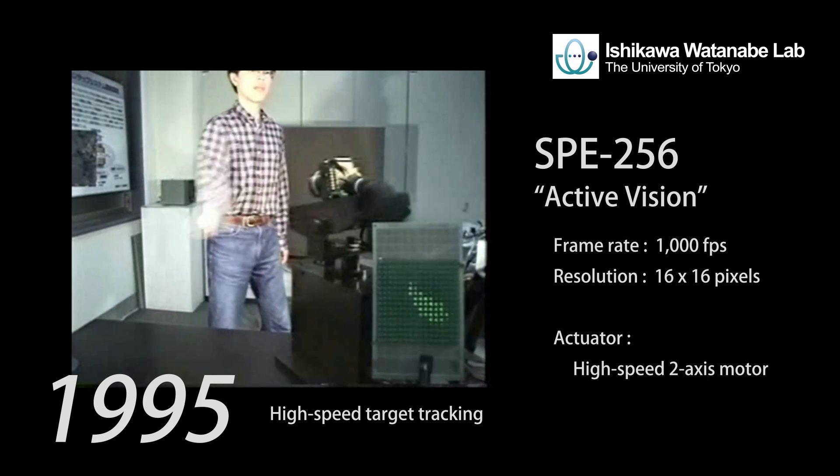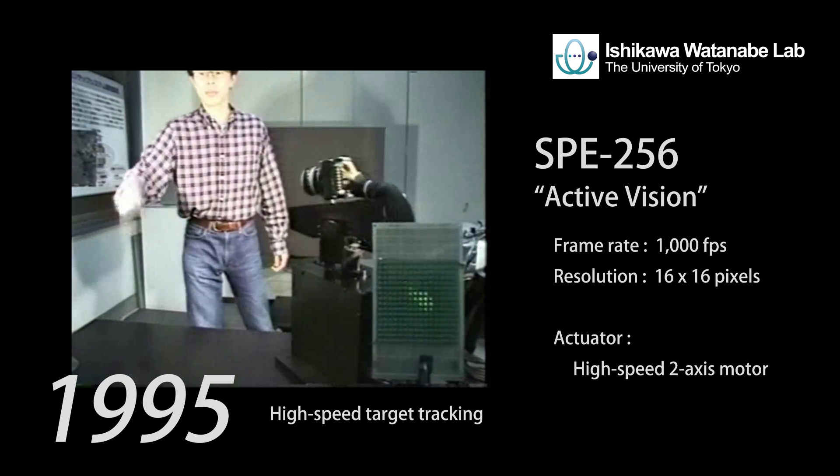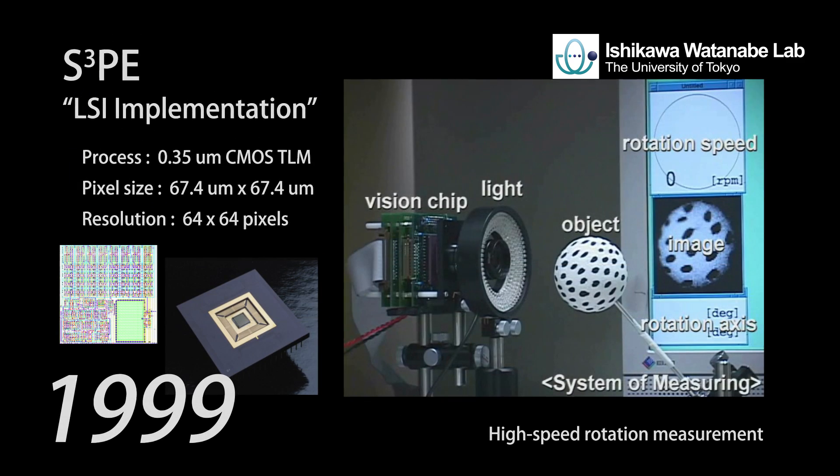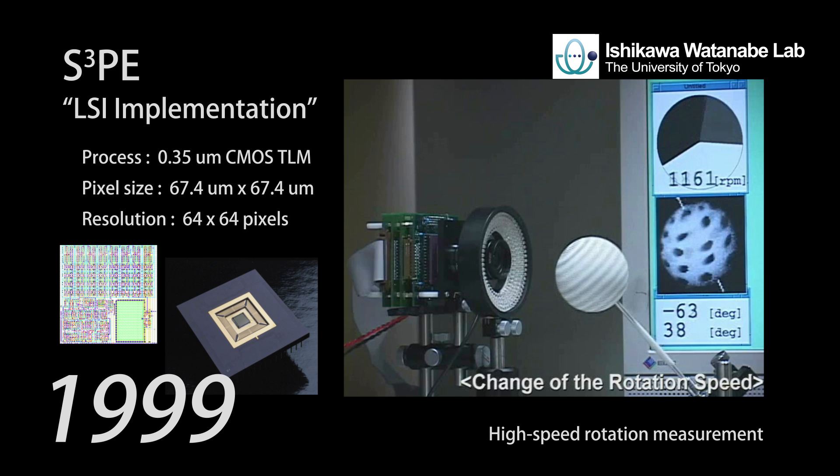SPE256 was used for an Activision system with a two-axis motor and performed high-speed target tracking. Triple SPE was implemented by LSI CMOS technology and realized a high-speed measurement system.